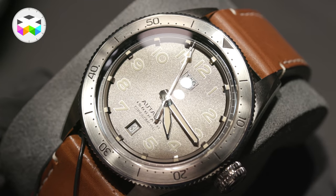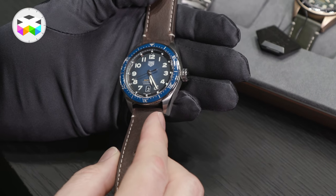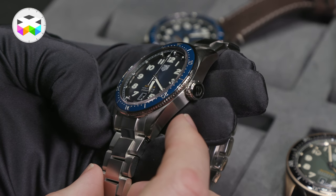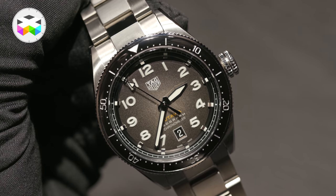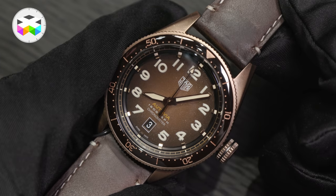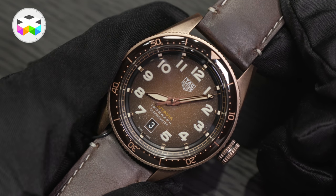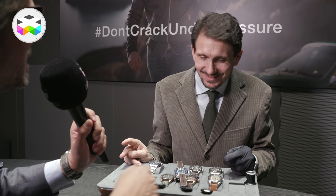We started at 3,400 Swiss francs with a steel case and steel bezel. We move up to 3,500 with a ceramic bezel, to 3,750 with a steel strap and ceramic bezel, which also comes with a NATO strap. These straps you can also change instantly. And at the top end of this family, we have our bronze pieces at 4,200 francs — here we have a three-handed version, but the chrono will come soon.